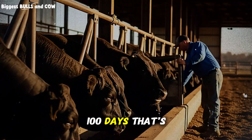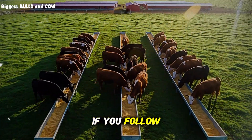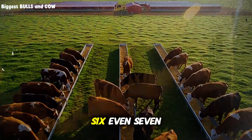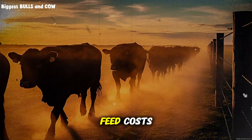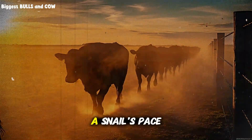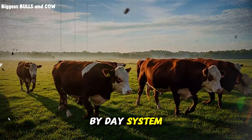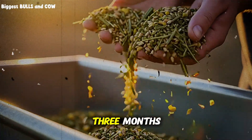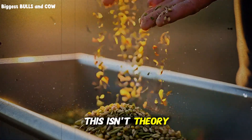100 days. That's all you need to take a moderate bull and turn it into a market-ready, premium-weight animal if you follow this exact system. Most ranchers are spending 5, 6, even 7 months on fattening cycles, burning money on feed costs while their cattle gain weight at a snail's pace. But I've found a complete day-by-day system that compresses the entire fattening process into just over 3 months with better results than conventional methods. This isn't theory.